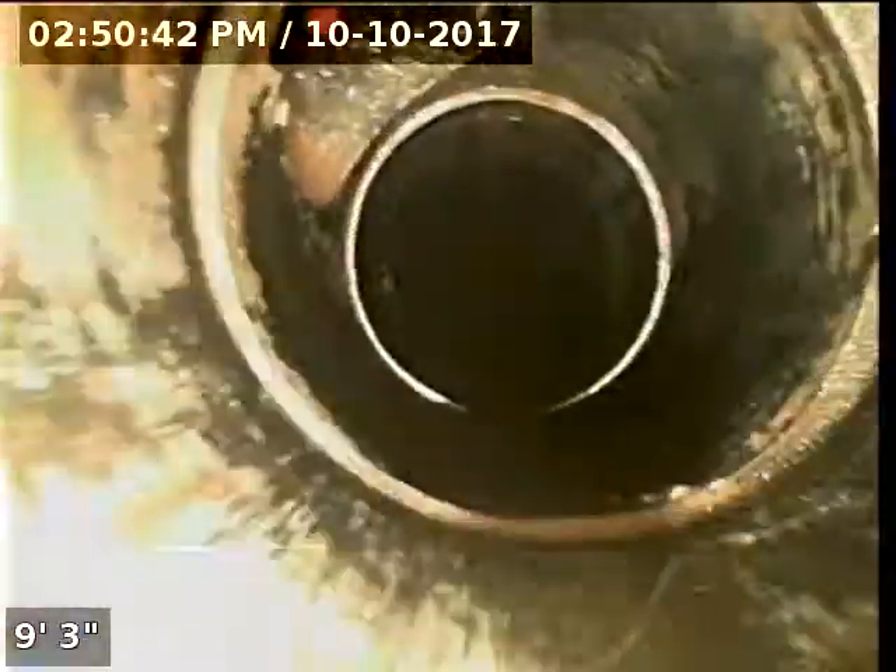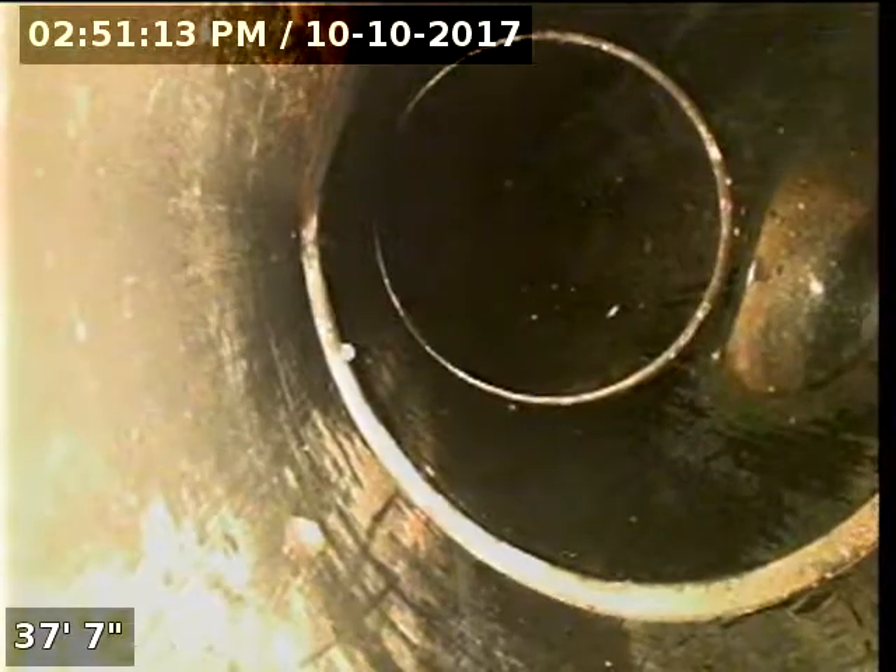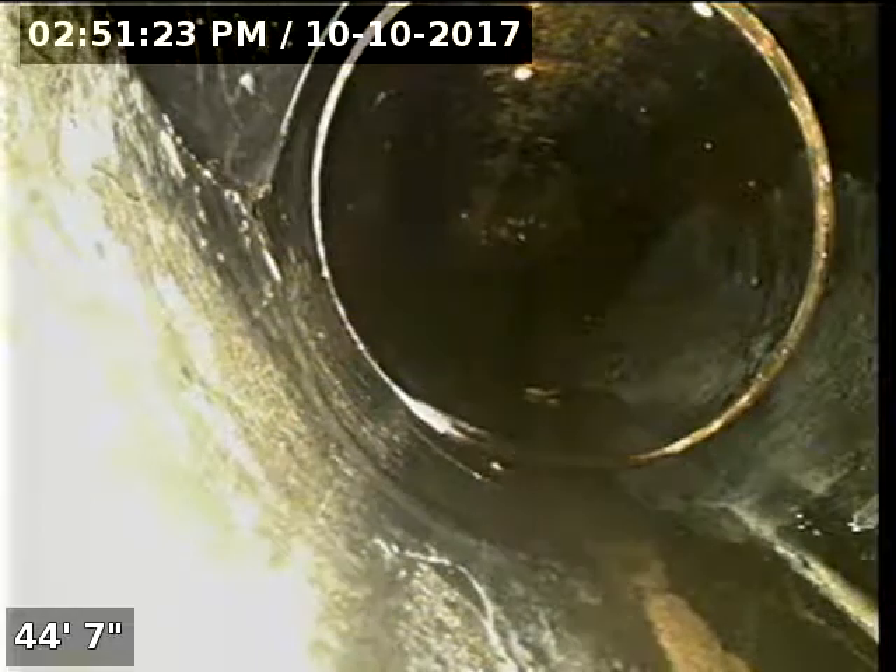Looks to be 4 inch ABS pipe. There's another tie-in right here, and another tie-in right here. That'll be 70. Looks like a 90. Another tie-in at 44 feet.